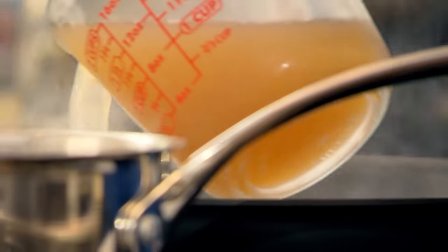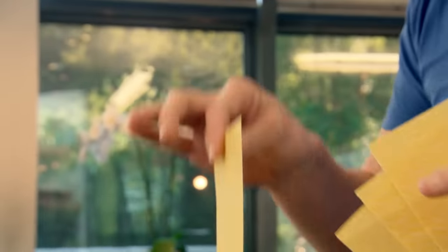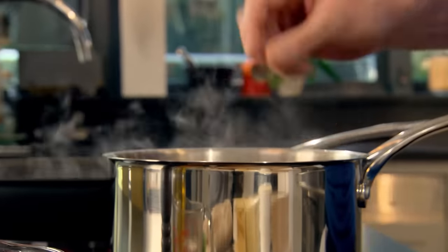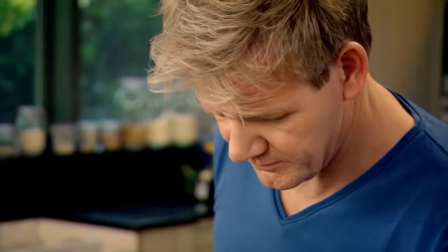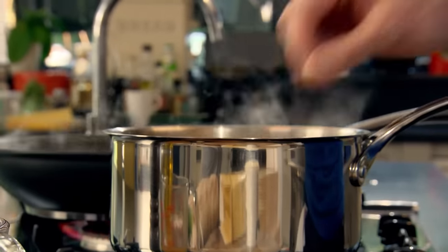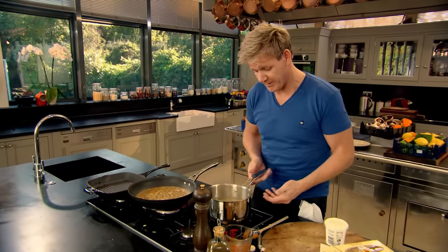The garlic has gone nice and crispy. Now we're going to add a touch of chicken stock. Lasagna sheets — just drop the sheets into the water. Lasagna sheets are an unusual choice for a dish like this, but they work brilliantly. Although any type of pasta you've got in the cupboard will do. Just twist the pan — that stops any pasta from sticking to the bottom.